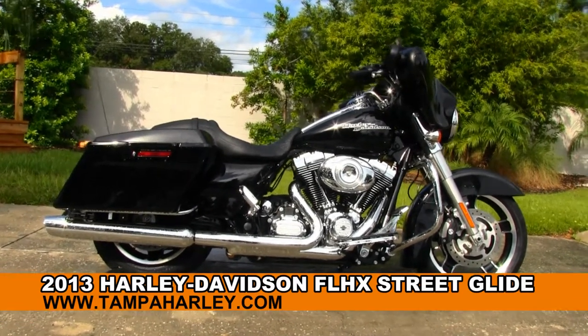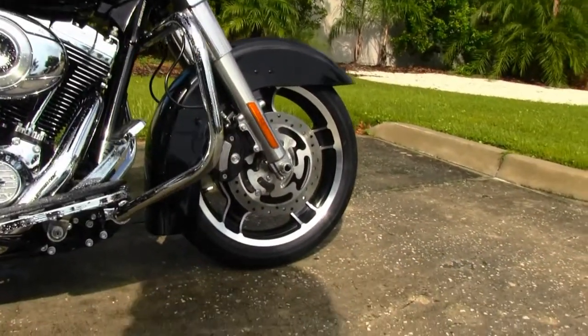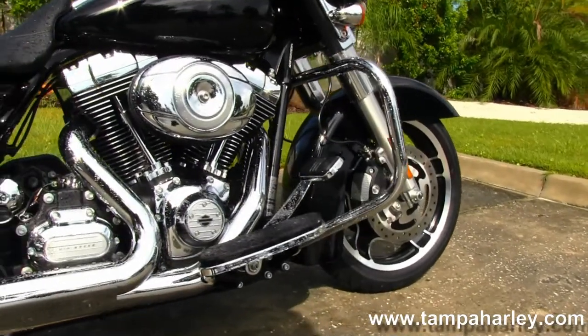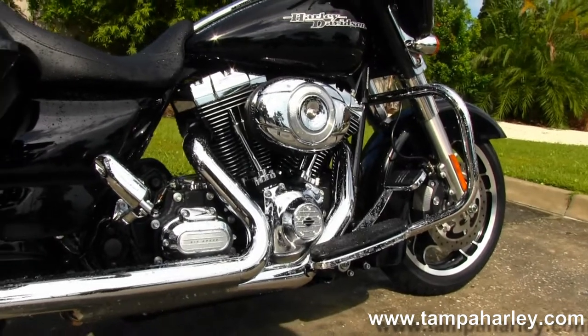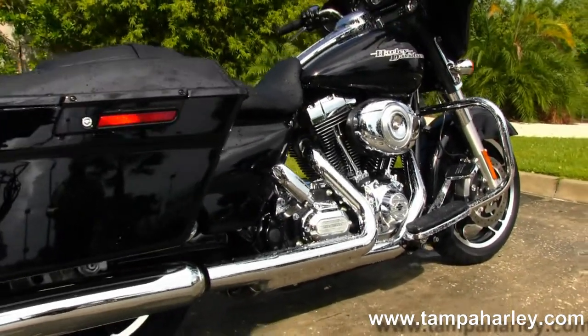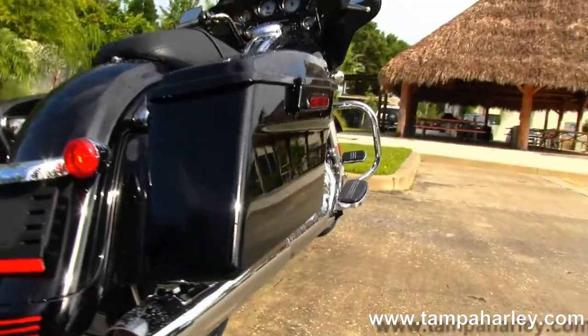The Street Glide starts out front here with the 5-spoke cast aluminum wheels, black color with brushed-out aluminum polish, large chrome engine guard, big powerful 103 cubic inch engine with integrated oil cooler, full size rider floorboards, 6-speed cruise drive transmission, drive train in a black finish with all chrome covers.